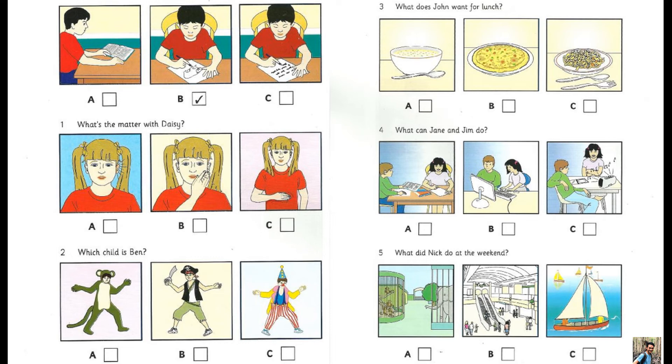Five. What did Nick do at the weekend? Did you go sailing at the weekend, Nick? No, we didn't because it was very cold. So what did you do? Did you go to the shops? No, my friend Kim phoned and we went to the zoo.